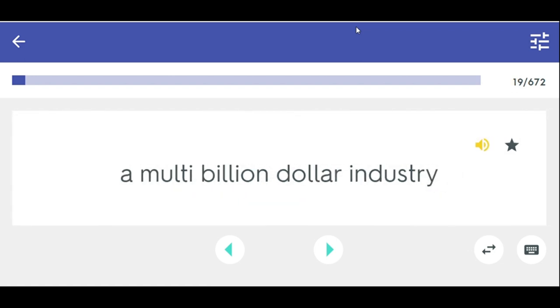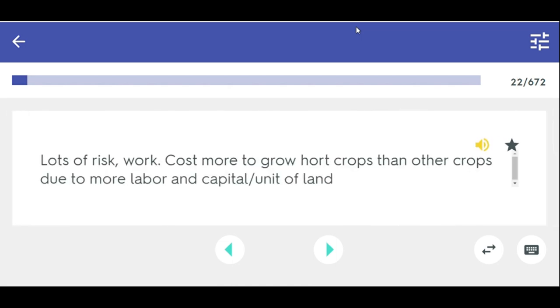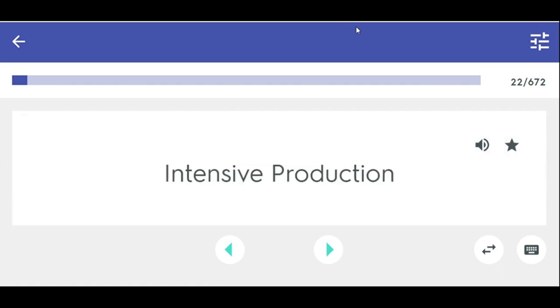Horticulture economic benefits — horticulture is a multi-billion dollar industry. Intensive production — lots of risk; costs more to grow horticulture crops than other crops due to more labor and capital per unit of land.